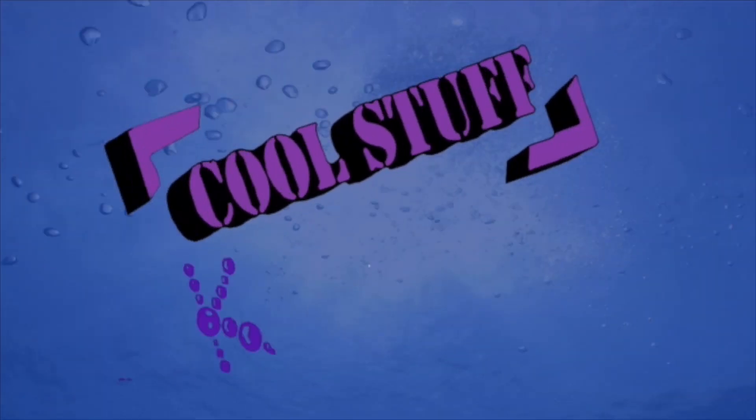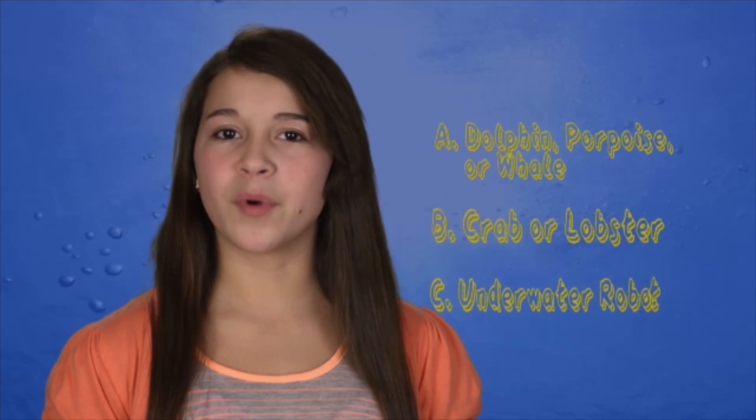Cool Stuff Kids Quiz! What does Kate mean when she says Cetacean? A, a dolphin, porpoise, or whale. B, a crab or lobster. Or C, an underwater robot.